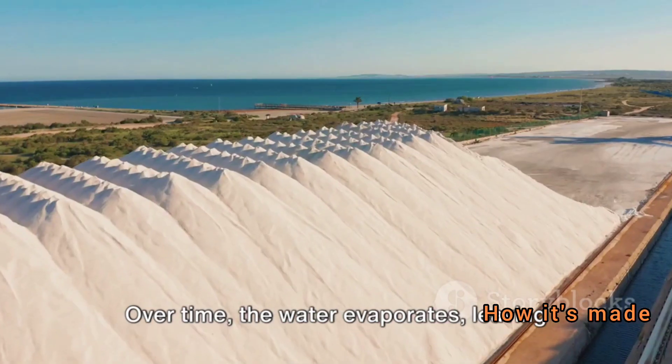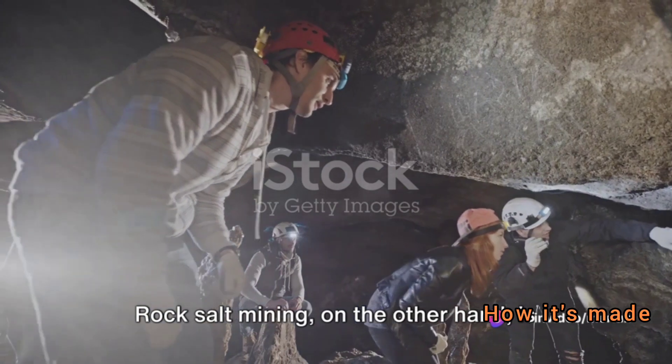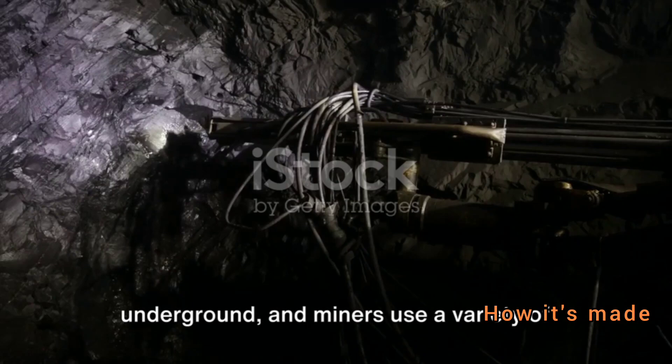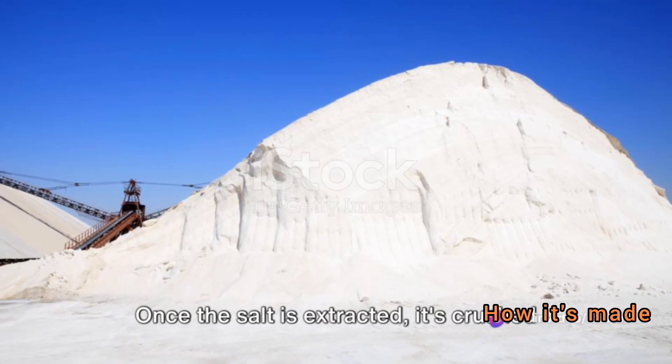Over time, the water evaporates, leaving behind a crust of salt that can be harvested. Rock salt mining, on the other hand, is similar to traditional mineral mining. Large deposits of salt are found underground, and miners use a variety of tools to extract it.